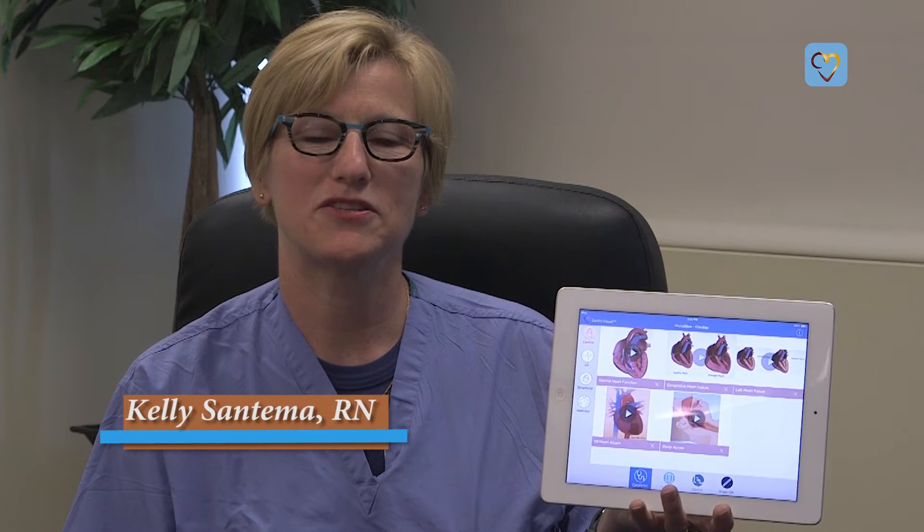Hi, I'm Kelly Santama. I'm a registered nurse and work in the cardiac cath lab. The CardioVisual app is something we use in our day-to-day practice in many aspects with our patients.